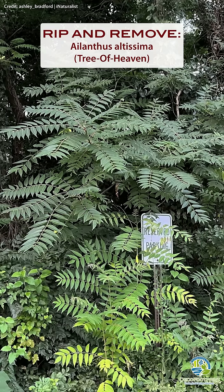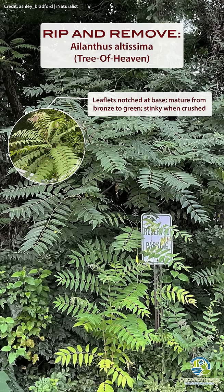Tree of Heaven is a suckering tree with smooth gray bark, about 60 to 90 feet tall when matured. Large alternate pinnately compound leaves have bronzy new growth that matures to dull green.